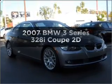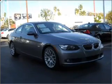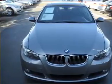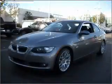Get noticed in this 2007 BMW 3 Series. This is the set of wheels you've been looking for, with a reliable engine connected to a smooth shifting transmission.